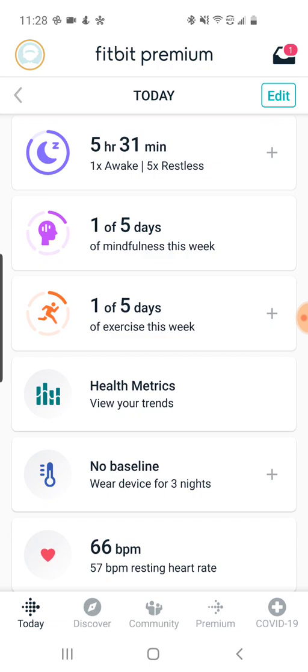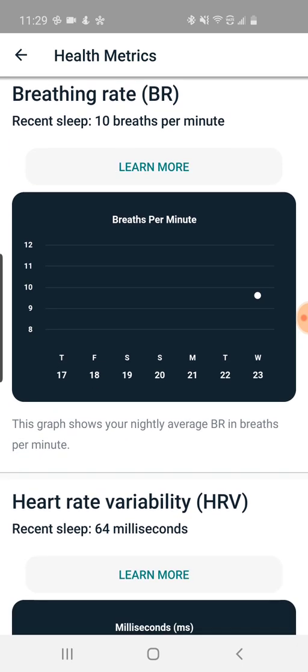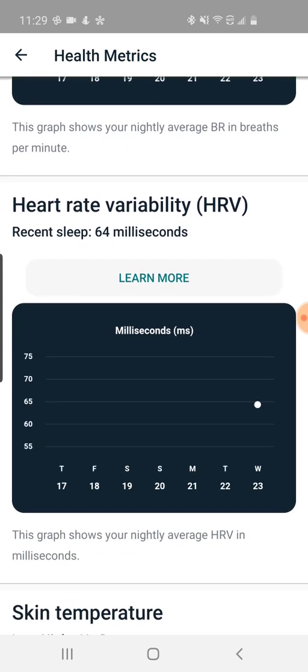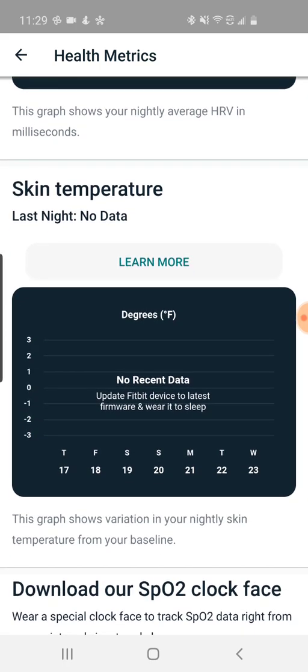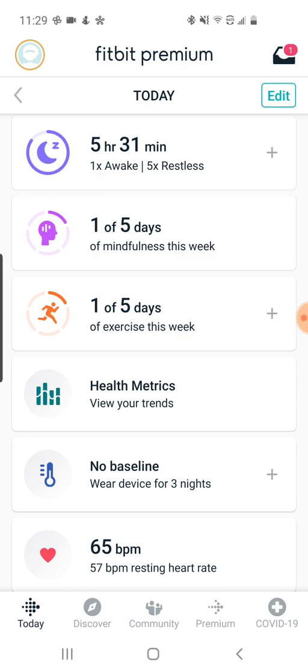The other addition is a health metrics tab and temperature baseline and temperature readings. Health metrics drills down into specific metrics: breathing rate, heart rate variability broken out as an actual reading, skin temperature, SpO2 (pulse oximetry — how much oxygen is in your blood), which is another sensor on the Sense. And resting heart rate — your heart rate when you're not exercising — generally the lower the better, which usually improves with exercise.